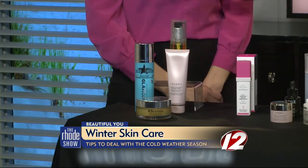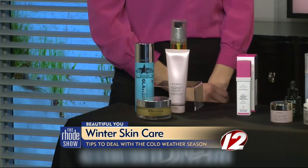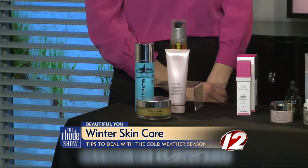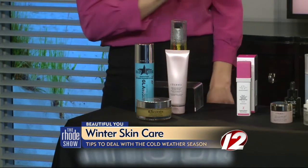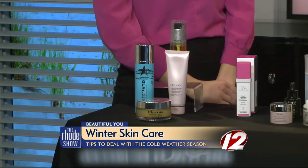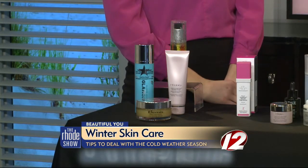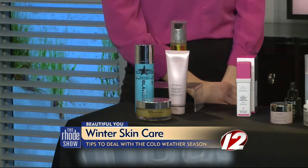If you like a foaming cleanser, this one by Glam Glow is amazing. It's mud to foam, so it does lather up, but it's super hydrating so you don't end up with that stripped feeling after you wash your face. And the oil — can you use that even if you have oily skin? Yes! People always think if you have oily skin you have to stay away from oil, but it actually balances your skin, so it becomes less oily the longer you use it.